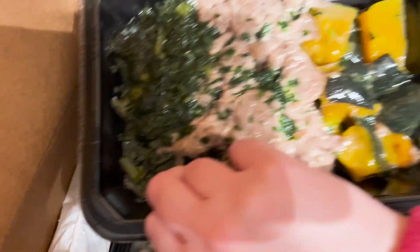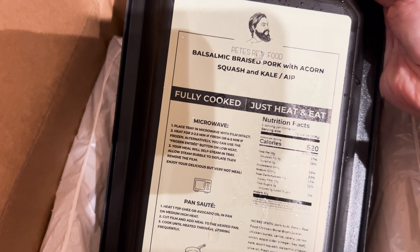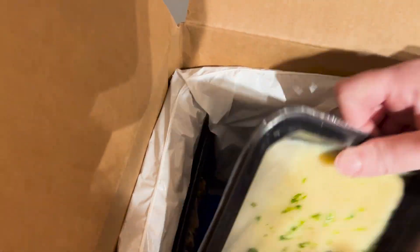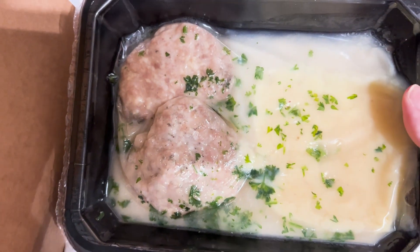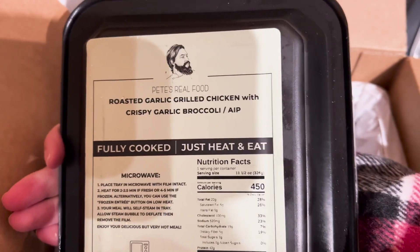Then we have balsamic braised pork with acorn squash and kale. I am a sucker for squash and kale. Then there's chicken sausage with mashed sweet potato and gravy. And the last one is roasted garlic grilled chicken with crispy garlic broccoli. I'm gonna pop those in the fridge and try them out over the course of the week and then come back with my final thoughts.